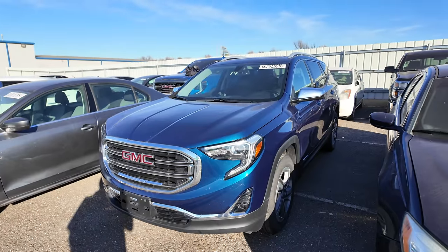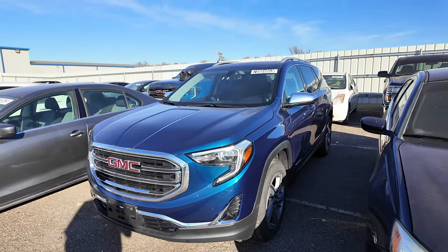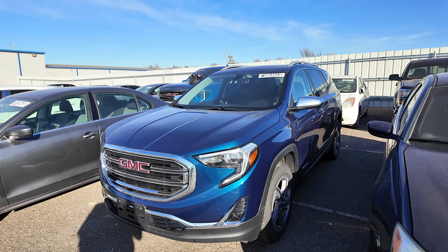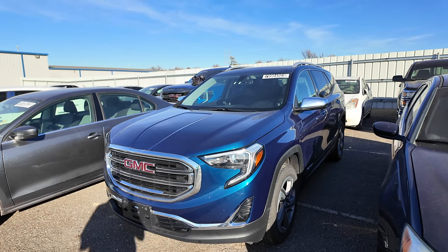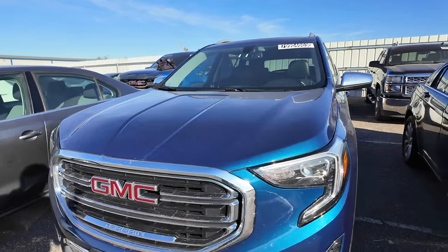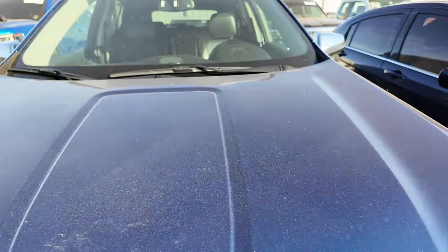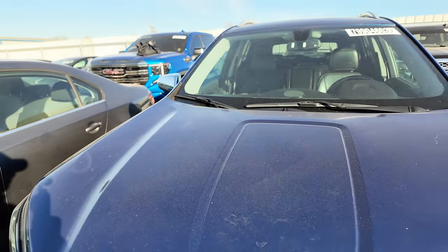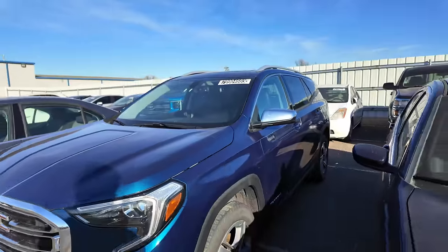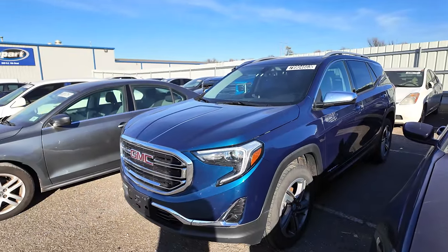We're going to start this video out with a 2019 GMC Terrain with hail damage. This is one of those bright metallic cars. Now when I say bright, I'm not talking about white or silver or bright red — it is definitely blue, but when it's in the sun it's a really bright blue. As soon as you get into the shade, it gets really dark and it's also very dirty. But with all that metallic flake, when the sun's shining down on this thing, those hail dings are going to be really hard to see.